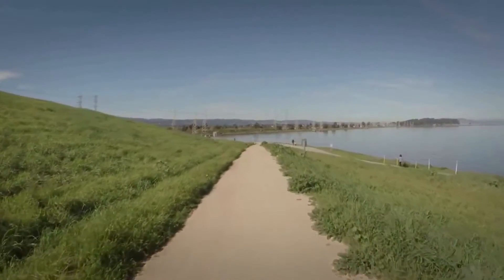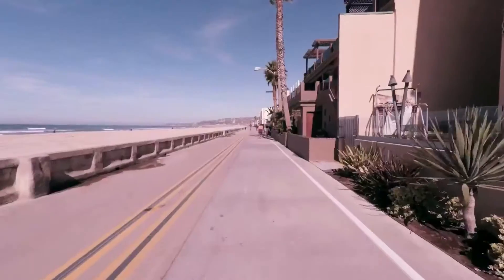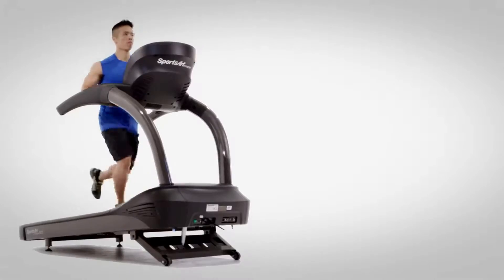Step away from the ordinary and dive into the extraordinary with our all-new virtual run videos. Choose from four exhilarating runs that last up to an hour. Virtual runs have a smart speed feature and will speed up or slow down with you. Our touchscreens are your perfect solution.